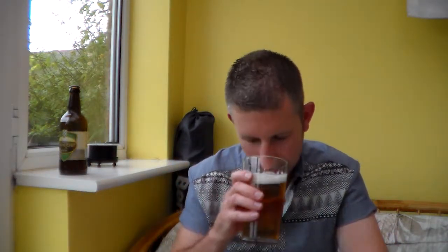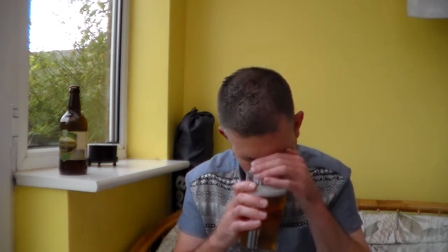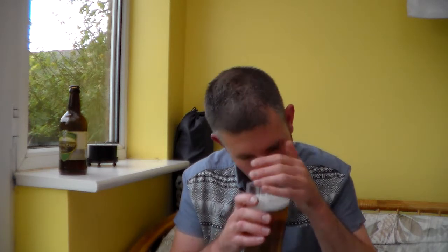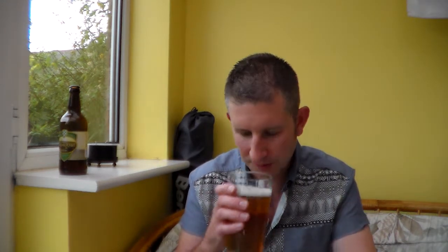Let's see what it smells like. Really zesty — orange and lemons, with a slight malty biscuitness. It does smell like it's going to be a good, sessionable beer, and it's very slightly floral as well.